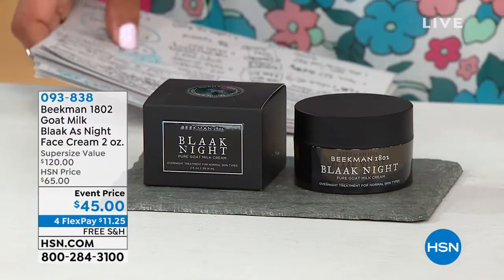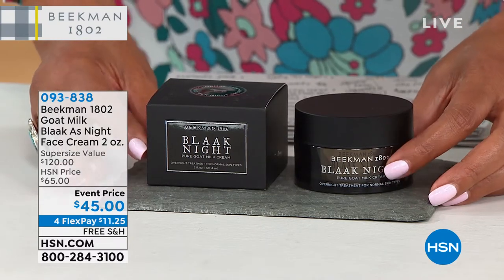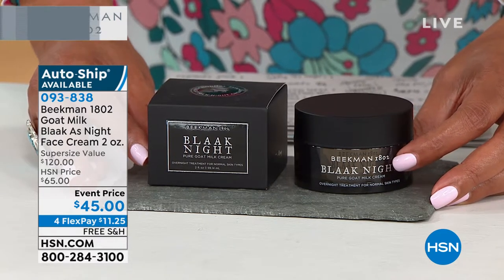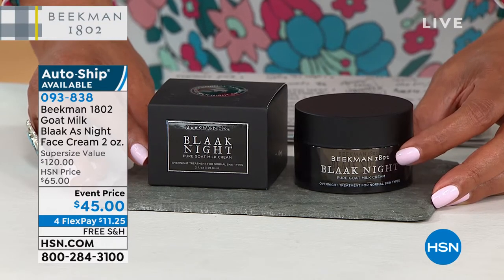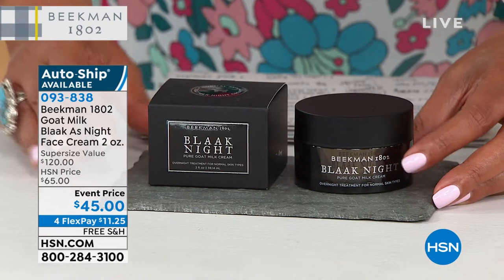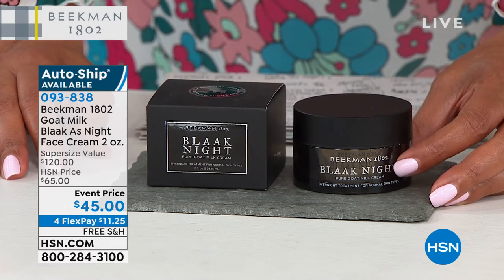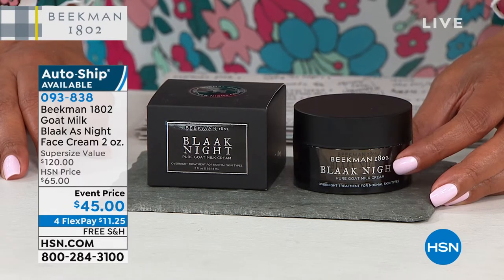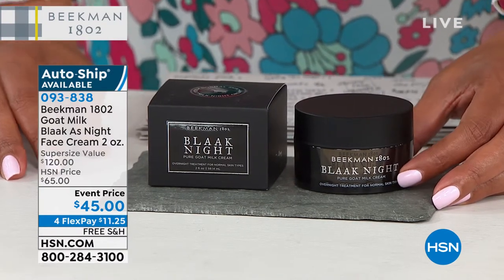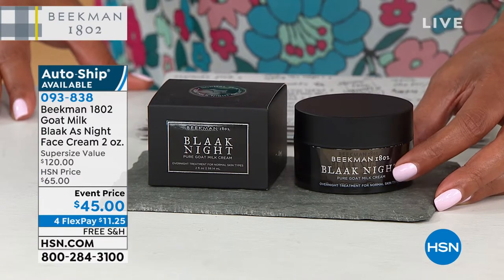I want to tell you about the black-as-night face cream — the goat milk black-as-night face cream. This is incredible. You basically wake up with rejuvenated skin. If you have wrinkles or any of those fine lines, this gives you the appearance that they just disappeared overnight. We're giving you a super-sized jar. One normal-size jar we would sell for around sixty dollars, so we've doubled the size for forty-five dollars — that's fifteen dollars less than the price of the smaller size. You're getting double the amount. It's only eleven dollars and some change to get this home with any major credit card, all interest-free payments, and everything in this hour is free shipping.